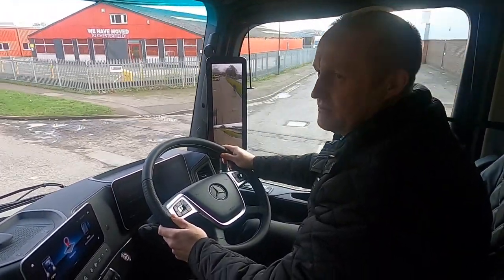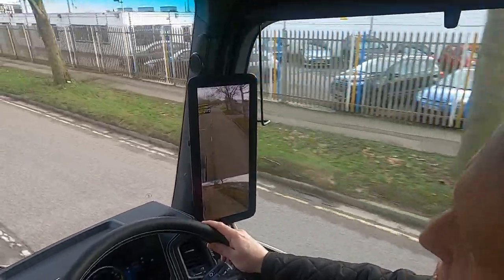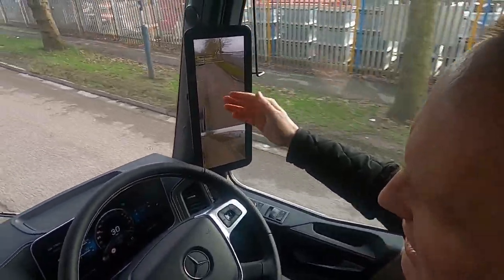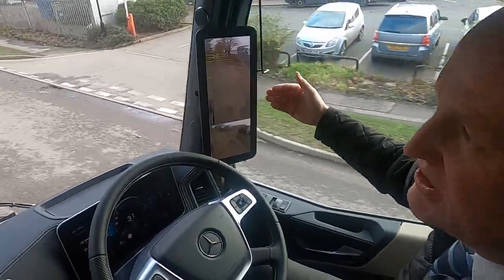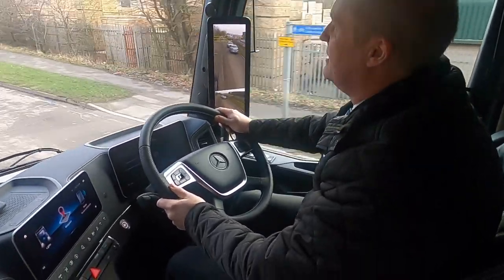On these MirrorCam screens you've got lines coming down both sides. Those lines come into play on the motorway — if you indicate, you'll see the lines extend. As cars approach you at speed, those lines act as a distance marker for vehicles coming towards you.